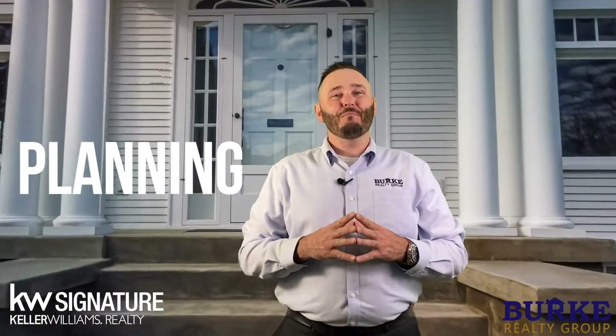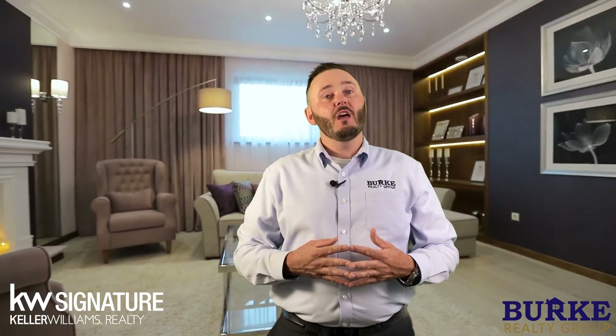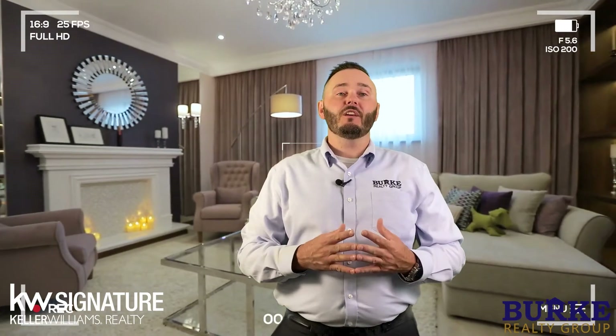Before we can begin marketing your house, we need to make it look really good. Often times this is going to involve preparing your home for sale by doing things such as decluttering and rearranging your home to show it in the best light. It's during your pre-listing stage that you begin preparing your house for sale. This is a very crucial step to handle before we take pictures and video.